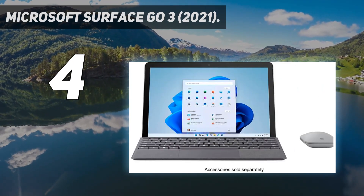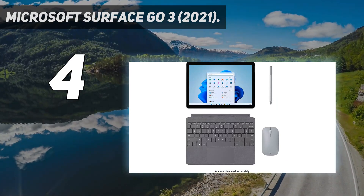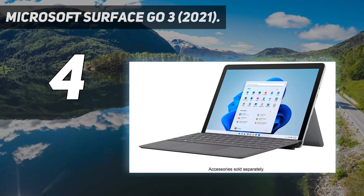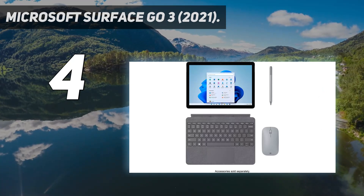If you can stretch your budget slightly, we recommend upgrading the RAM to 8GB, as you'll get a much smoother experience. The battery lasts about 7 hours of light productivity, which is short compared to most clamshell laptops, but not bad for a tablet.